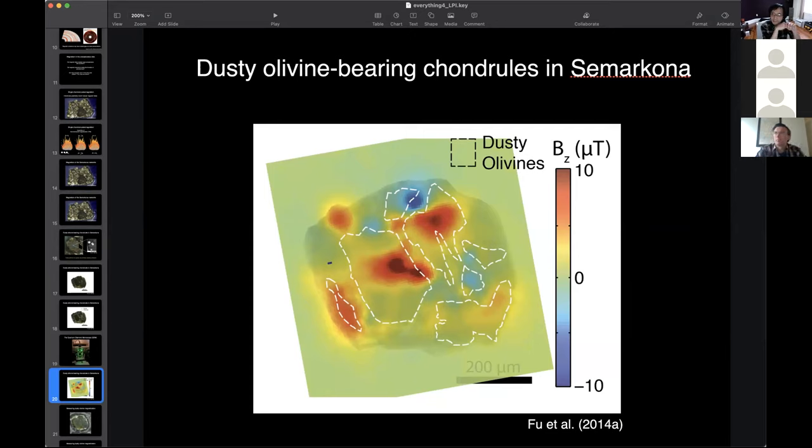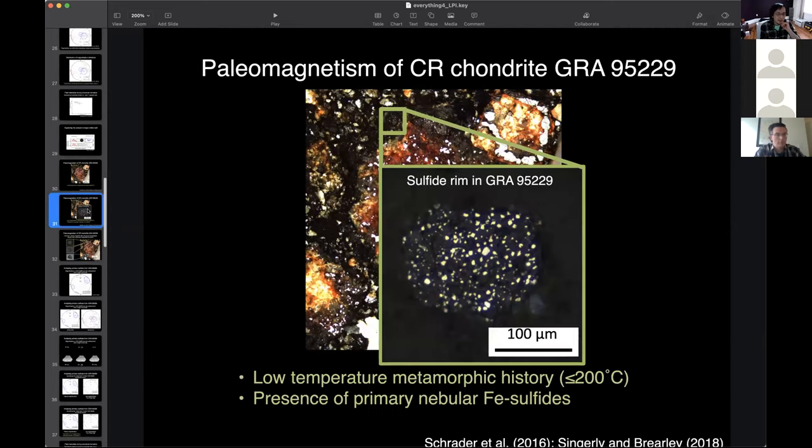How small do the sulfides have to be for single-domain behavior? They don't need to be single domain — they can be in the single-vortex region, which is a little bit more flexible. For iron sulfides where the main magnetic mineral is pyrrhotite, you're looking at a few microns for the transition to single domain, and up to about 10 microns might be in the okay range. For iron-nickel metal the requirement is really stringent — you have to be sub-micron to be in the good zone for lack of interactions. So if anyone finds very primitive, fine-grained iron sulfides or iron-nickel metal in meteorites, you know who to email.